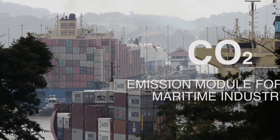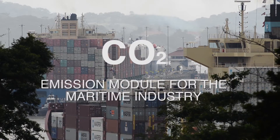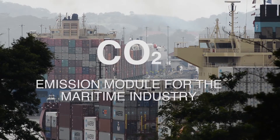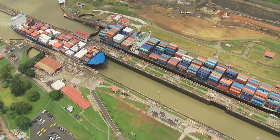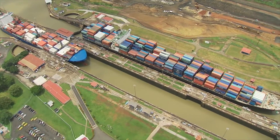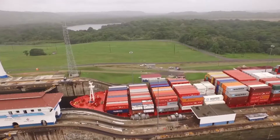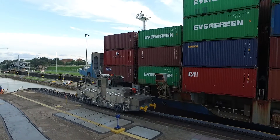The Panama Canal has a CO2 emission module for the maritime industry, which allows calculation and indication of CO2 emissions for world trade routes. These emissions calculations will help in selecting routes not only on the basis of variable costs, but also taking into account environmental factors, which will place the Panama Canal as a predominant route.